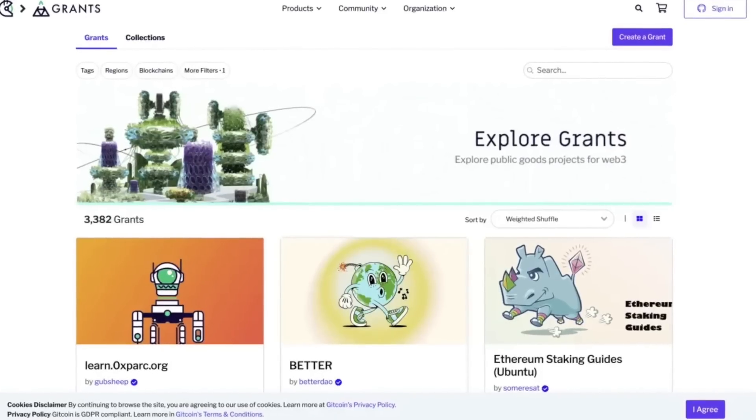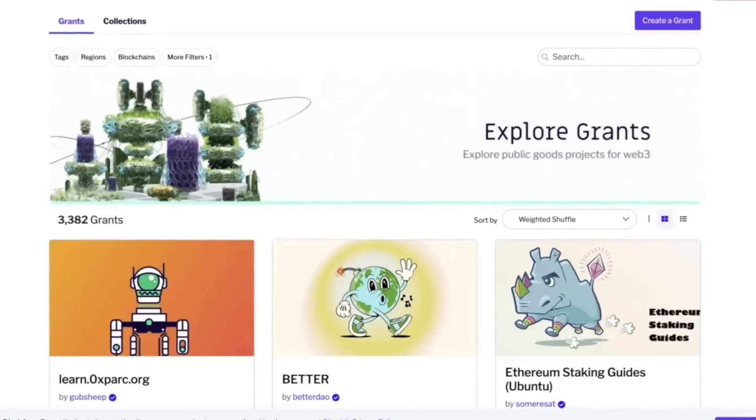If you really want to secure that zkSync airdrop, there's also an extra step you could take: donating on Gitcoin. Gitcoin is a community platform that funds and coordinates open source development. You can browse projects and donate to ones you believe have potential. To donate, go to the grants page, choose one or more projects, and at checkout, pay via the zkSync network for lower transaction fees.